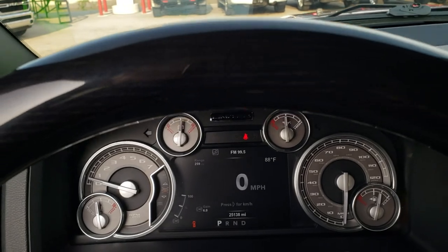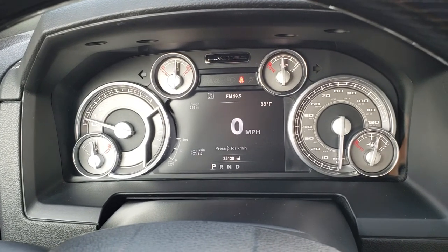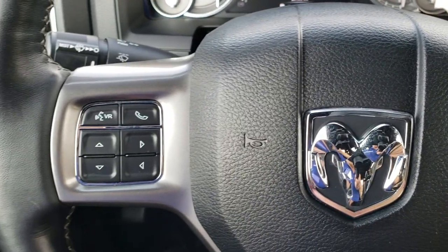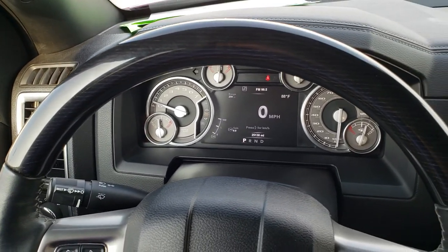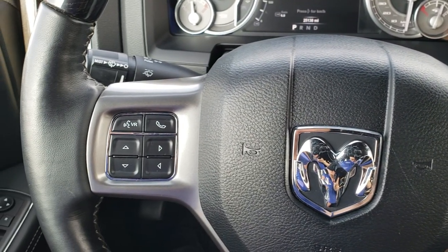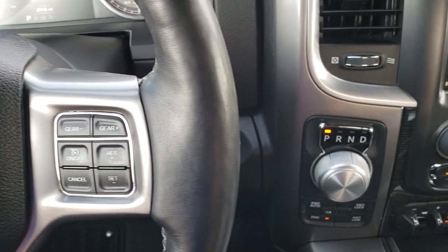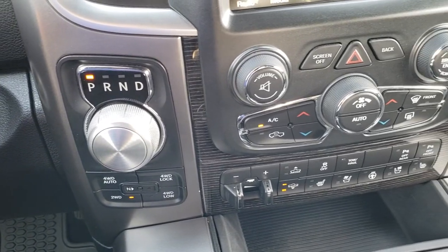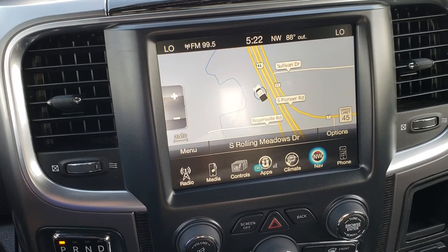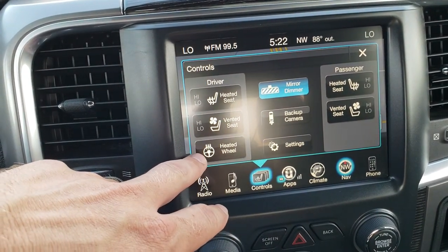Hopping inside the truck, this one has 25,138 miles. You get the 7-inch TFT display with configurable corners and digital speedometer, and the heated leather-wrapped, wood-grain-trimmed steering wheel with no scuffs or scrapes. It has Bluetooth audio and information center controls on the left, and cruise control and gear selectors on the right. You get the 8-speed automatic transmission with the turn-dial shift knob, push-button four-wheel drive, and the factory navigation system on the 8.4-inch touchscreen radio where you can also control your heated and cooled seats and heated steering wheel.